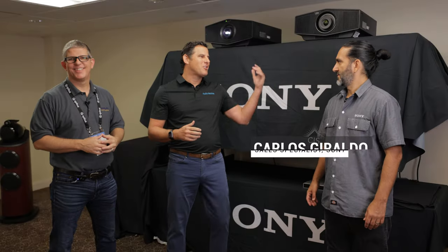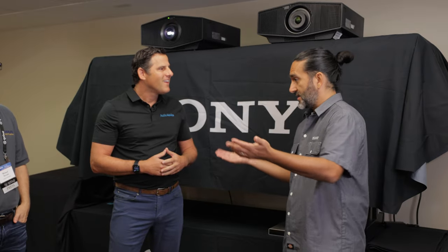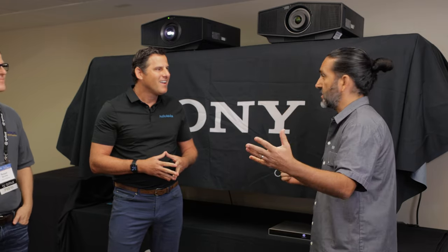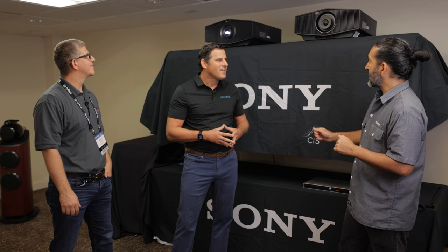Now we've got Carlos joining us from Sony. Carlos, we've known each other for a long time — you've got a killer setup in here. Tell us about it. So when I started working with Nick, the designer for Audio Advice — great guy, by the way — he sent me the rendering and I said we need to figure out what screen to use. We're using a 142-inch, 2.40 anamorphic screen so we can deliver the full theater experience.